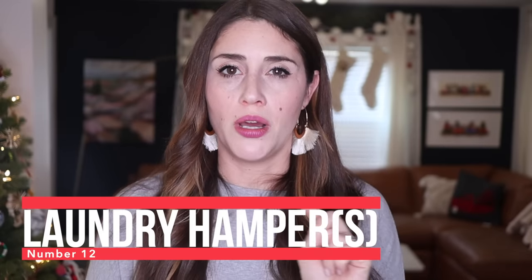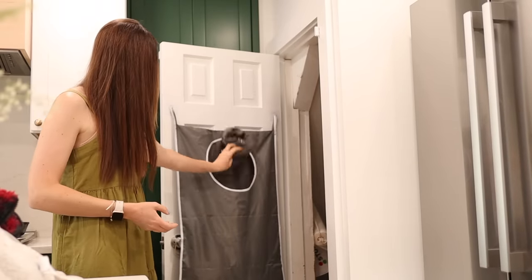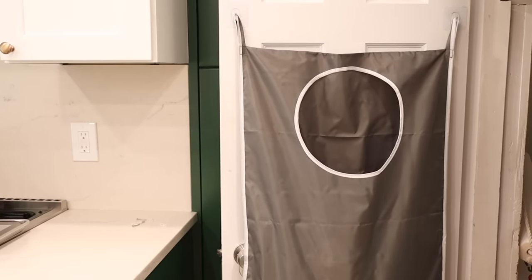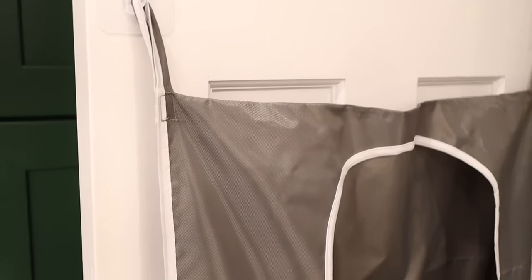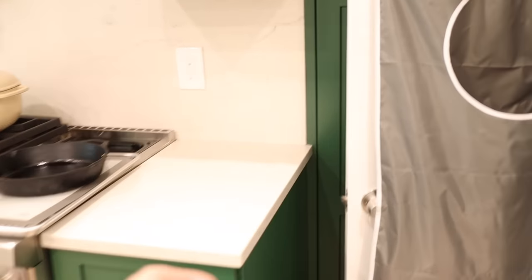Number 12 is actually a two-in-one: two laundry hampers. The first is my over-the-door laundry hamper. We keep this on the back of the door in our kitchen — it's great to throw in dish towels or my kids' clothes that got dirty while eating. It works for any place you might want a laundry basket but don't have room for a full one. When you're ready to wash, you take it right off the hooks, carry it to the washing machine, unzip the bottom, and everything falls in.